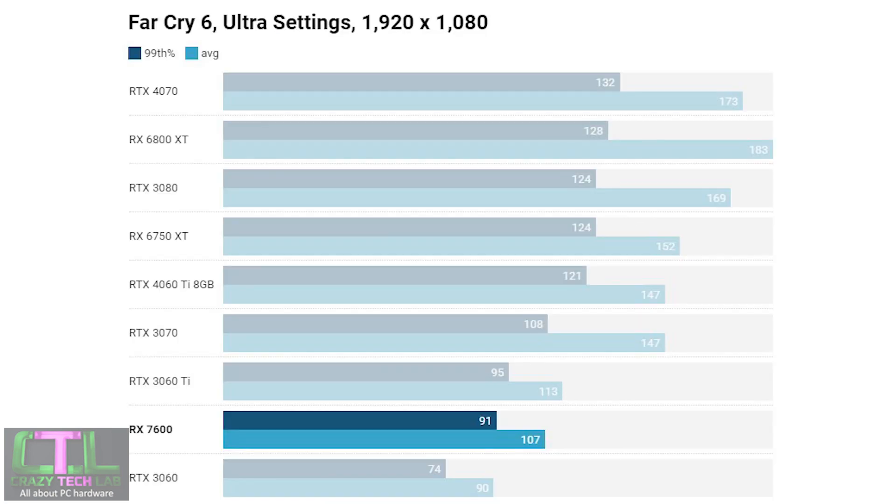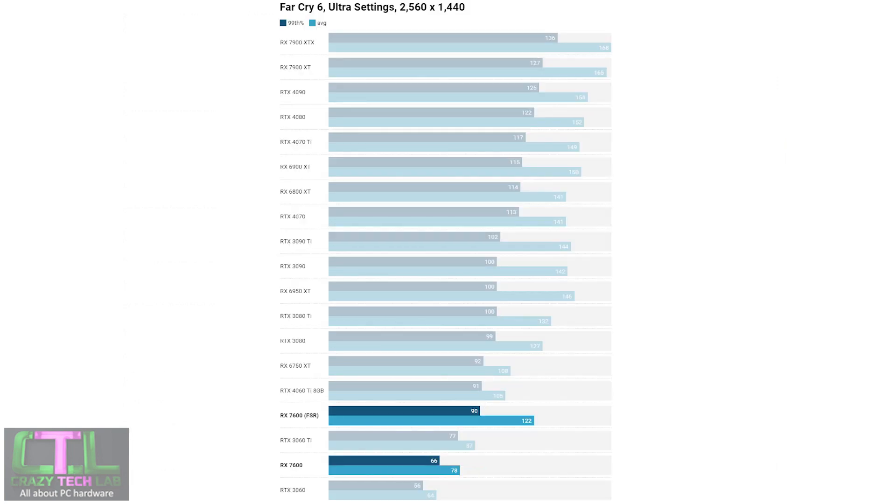In Far Cry 6 at 1080p, the RX 7600 closely matches the RTX 3060 Ti and offers a decent amount more performance than the RTX 3060. The RTX 4060 Ti shows a whole lot more performance here — and costs a whole lot more too. At 1440p with FSR enabled, the RX 7600 outpaces the RTX 3060 but slips behind the RTX 3060 Ti natively. Enabling FSR massively increases the frame rate, actually beating the RTX 4060 Ti and RX 6750 XT.